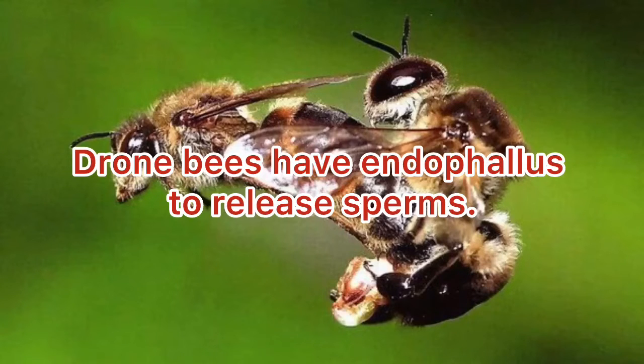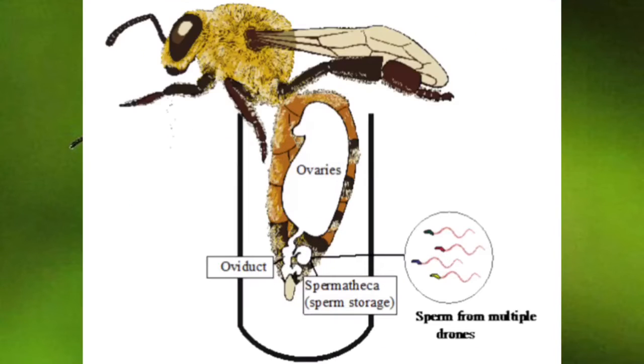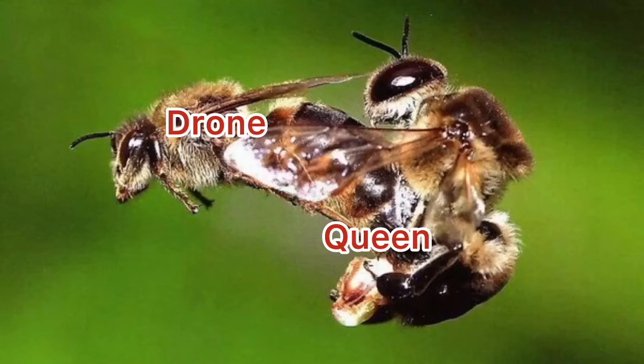Drone bees have an endophallus to release a large quantity of fluid containing male reproductive cells called sperms. Queen bee has a spermatheca to receive and maintain the released sperm, to fertilize the female reproductive cells called eggs.